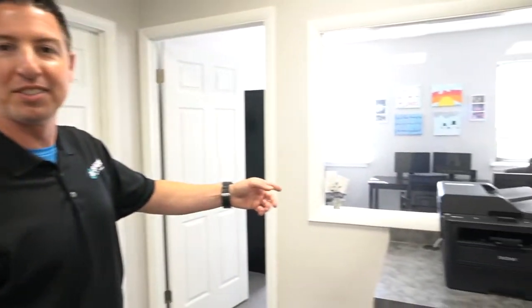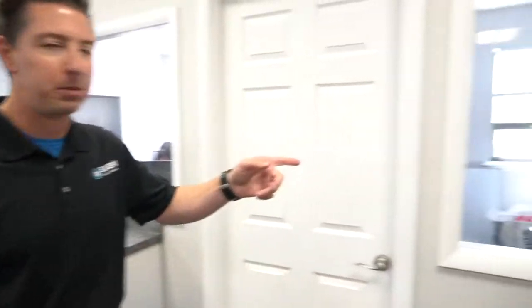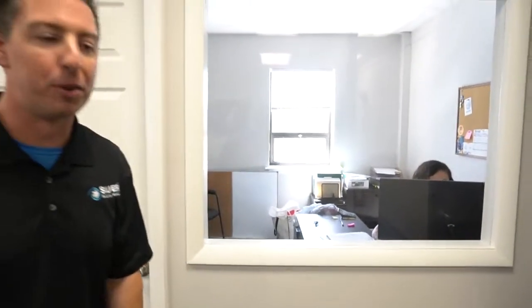This is Patti Sands. She's our Director of Finance. She makes sure all the invoices get paid and sent out in a timely manner and keeps all of our books running. We also have Flo, our Director of Human Resources, and she keeps everyone behaving.